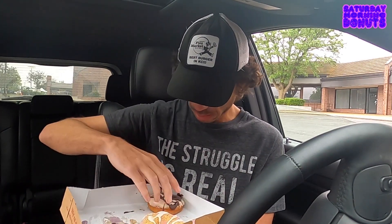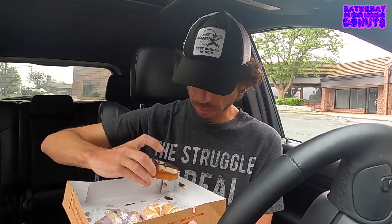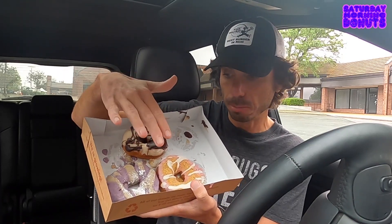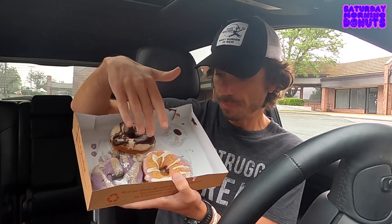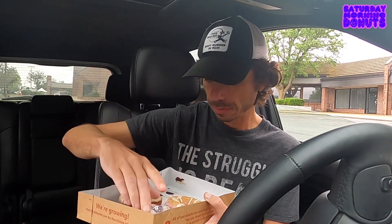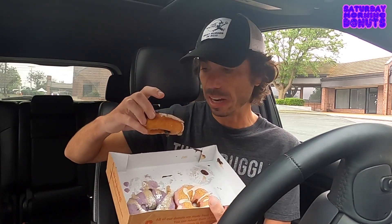All right. Look at this — these are hot. Oh my gosh. So we've got blueberry — of course I love blueberry — a strawberry shortcake, and a peanut butter chocolate drizzle. You guys know how I like to do Saturday morning donuts: buffet style. Take bites of each of them. Let's go.